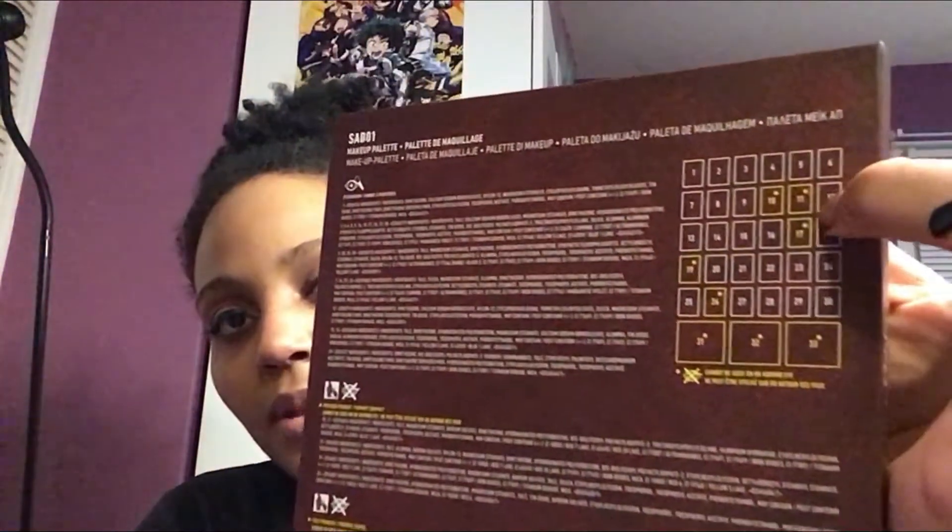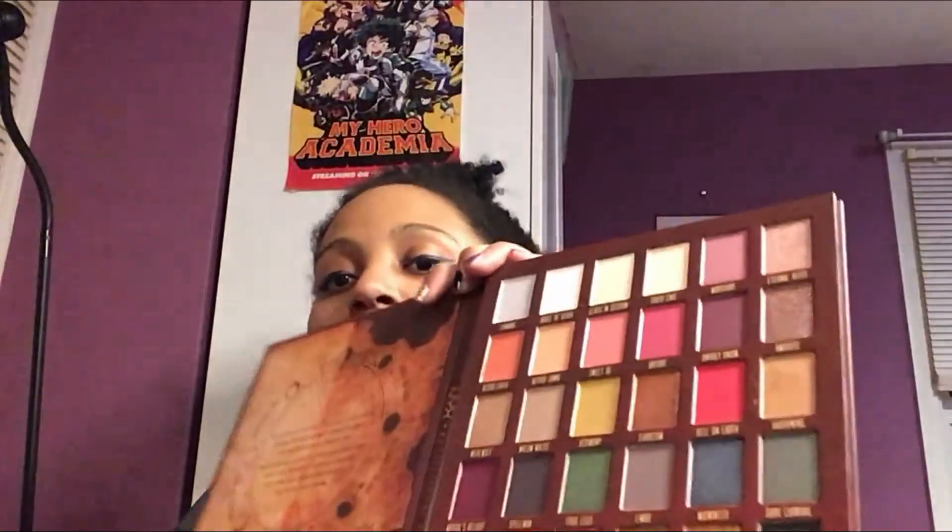It looks cool. It comes with pressed pigments, face powders, and regular eyeshadows — it breaks it down on the back. The face powders are shown there, and the pressed pigments include the yellow, with the rest being regular eyeshadows. But they are super pigmented. My favorite is actually 'Hell on Earth' — it is red. I don't normally wear red, but this one is just gorgeous, I love it so much.